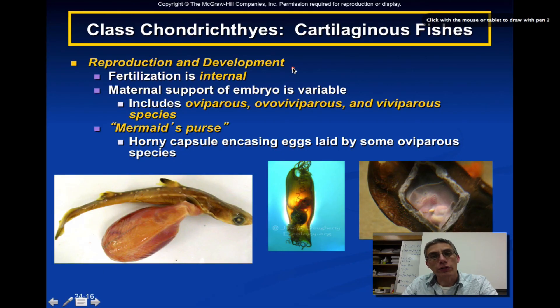Reproduction and development in this particular group of fishes is going to vary, but in all cases fertilization is going to be internal. Remember, the males have that special modified pelvic fin called a clasper, which is going to be used to copulate or mate with the female. Maternal support of the embryo is going to vary — they're either going to be oviparous, ovoviviparous, or viviparous. An oviparous situation is where a shark, skate, or ray will lay eggs. A mermaid's purse is a really good example of an egg that's laid by an oviparous species.